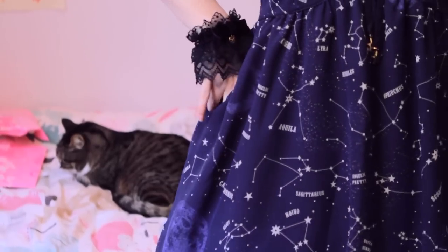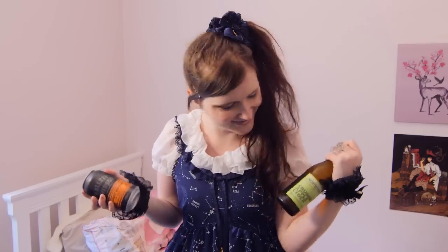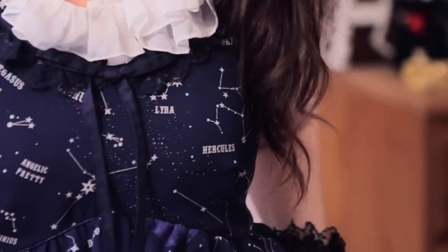And I discovered the dress has pockets, which — most AP dresses have pockets — great size. One thing about this dress is that you can get awkward placement on it. On this one I've got Hercules right on my boob, but I think that's a bit better than getting the whole moon over my boob. I've got an Angelic Pretty boob.